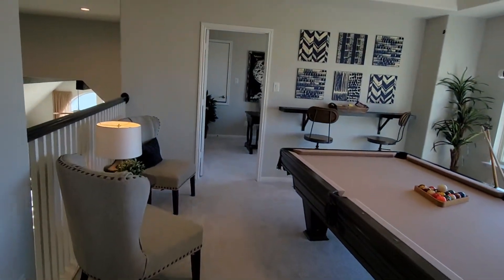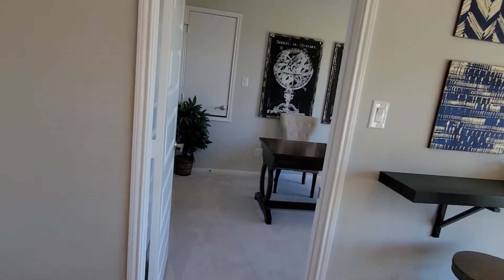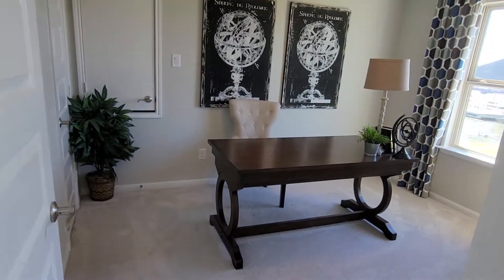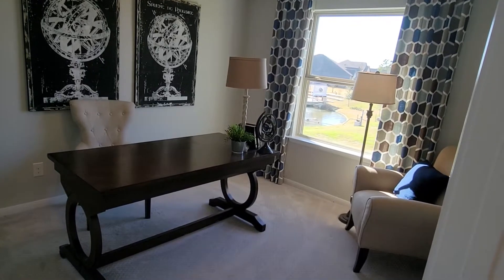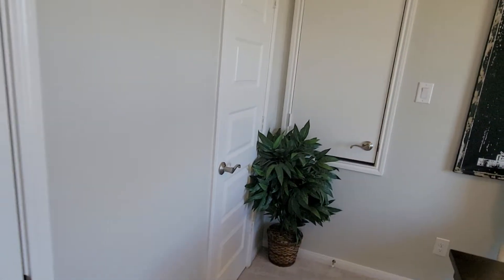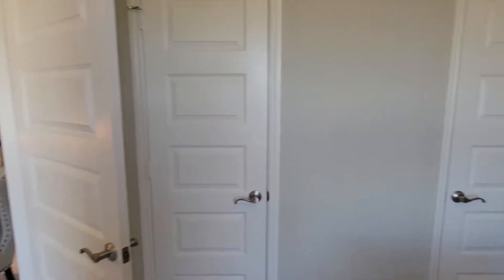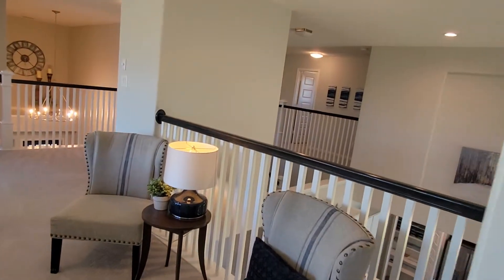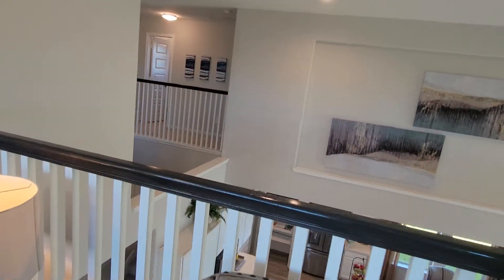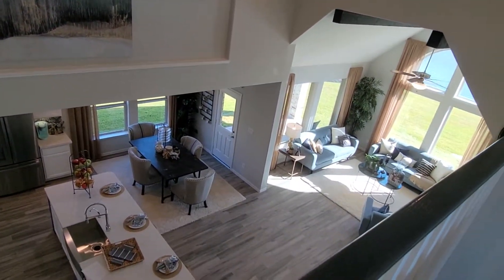Now we're going to another secondary bedroom. It is staged as a home office but can be used as a bedroom. It does come with two closets. Again, there are very tall ceilings with an open concept view down into the living area.